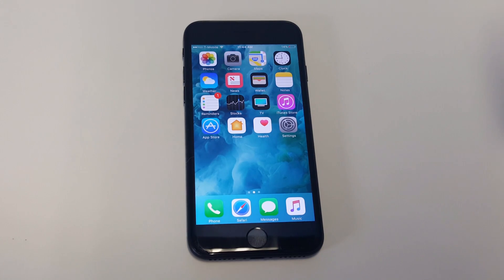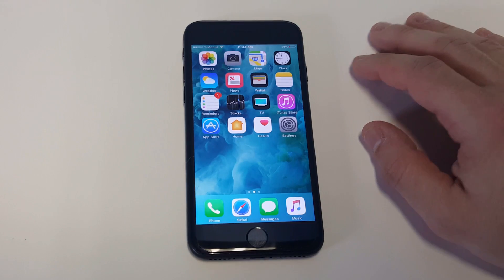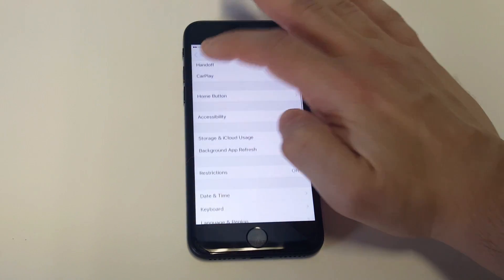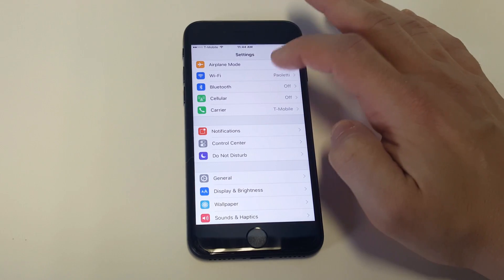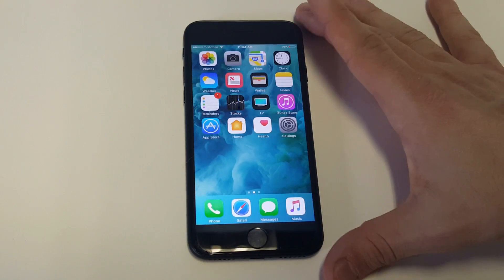One of those should work for you. Also make sure you're entering the right password when you're trying to connect to Wi-Fi. Sometimes when you enter a wrong password it'll connect for a little bit — like a minute or so — and then it'll disconnect and try to connect to another network. So make sure you're putting in the right password to begin with.